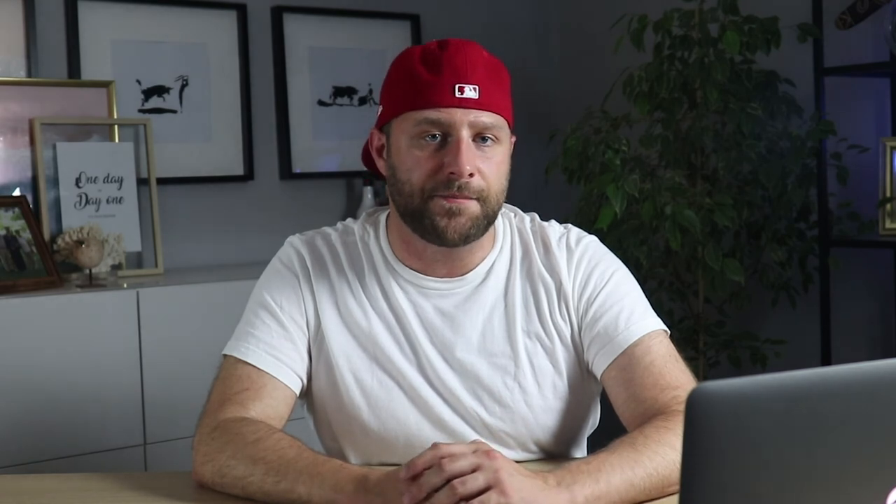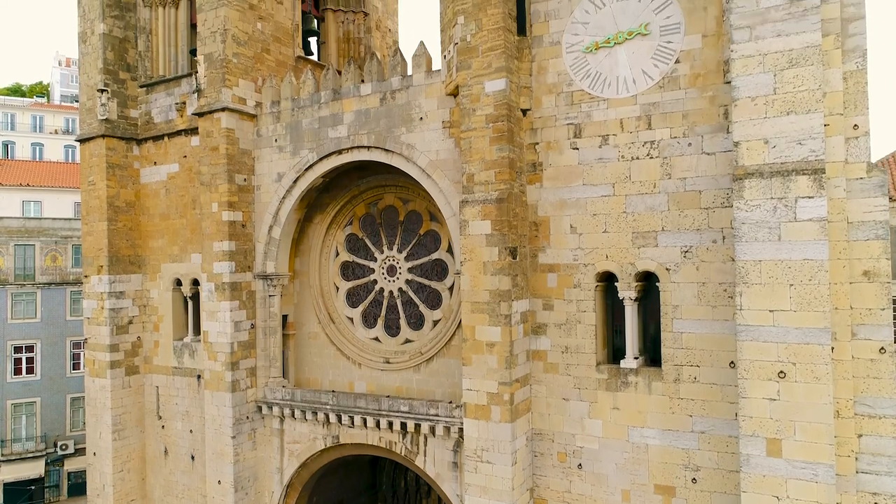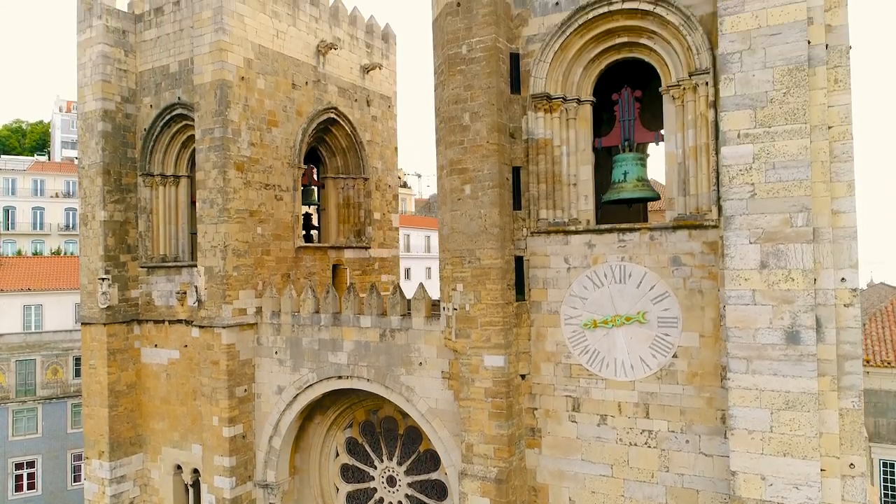The Lisbon Cathedral, better known as Sé de Lisboa, is the oldest church in the city because it survived many natural disasters. It was built by Portugal's first king, Afonso I, on the site of an old mosque, when Lisbon was recaptured from the Moors.